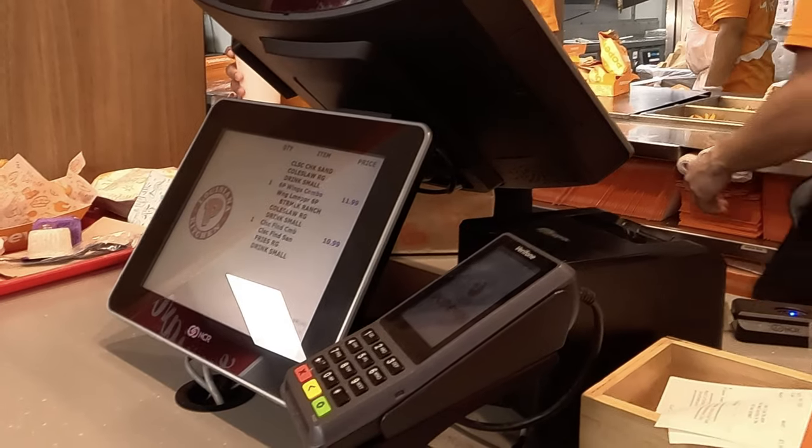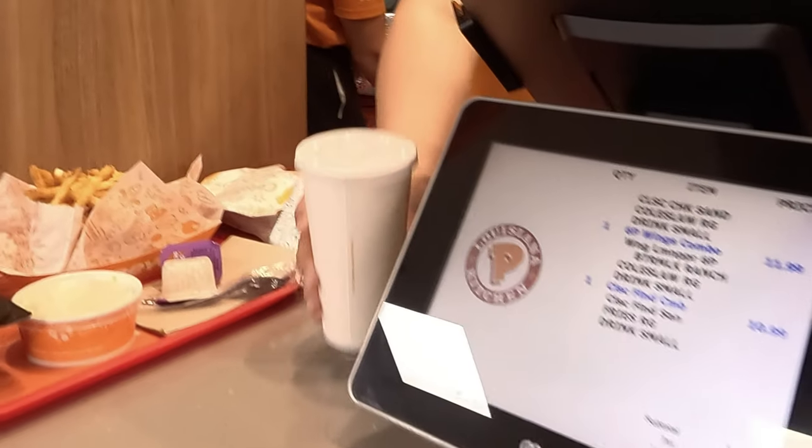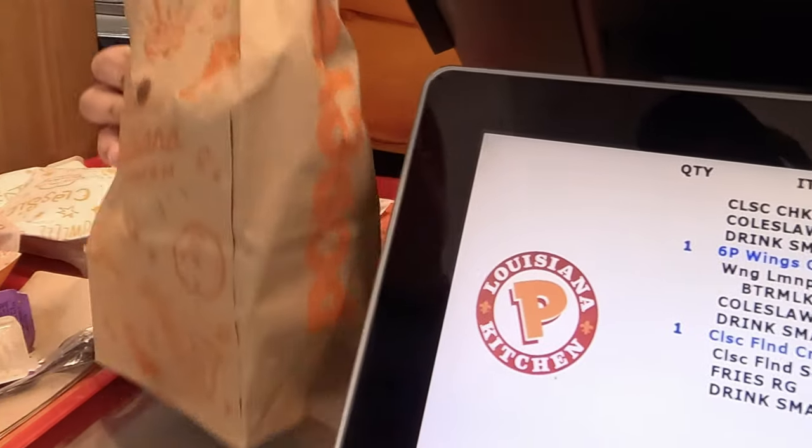Inside, I let them know DoorDash wanted to make sure the biscuit was included. The order was ready and I mentioned the biscuit to them and she acknowledged it. So hopefully it's in there — that's all you can do. And of course I got the drink. So we are good.